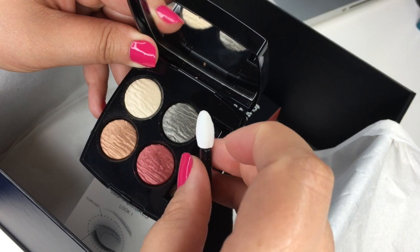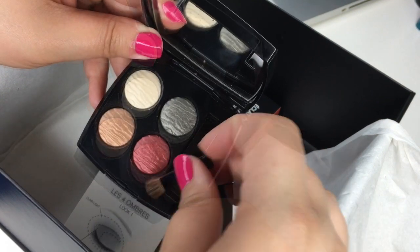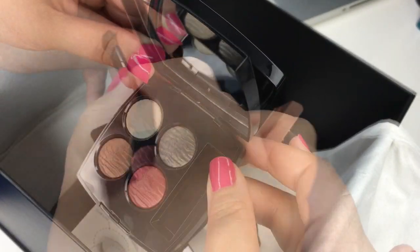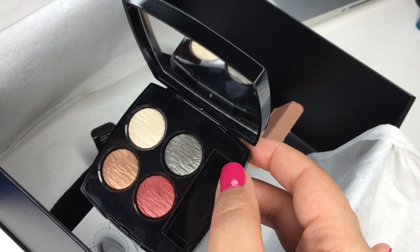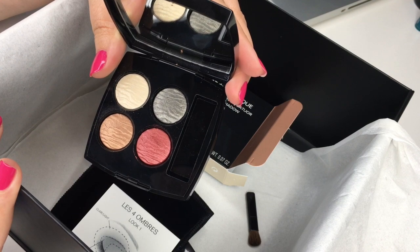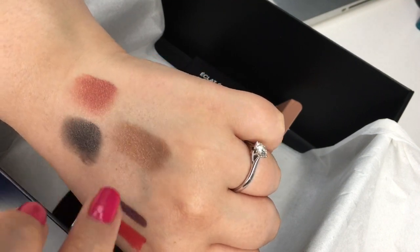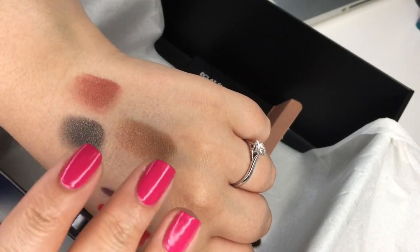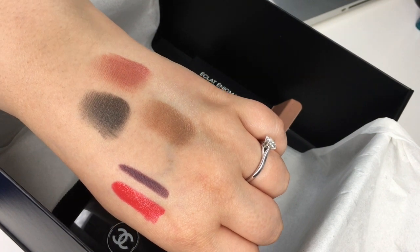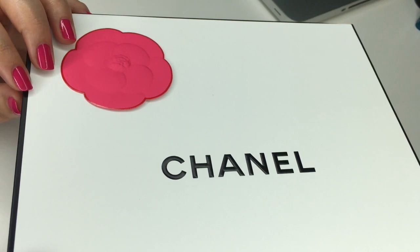It comes with two little applicators — a small sponge and a mini brush. The brush is pretty soft and probably not bad to use. The ridges look like waves because it is the Cruise Collection. Let me do some swatches: the lightest color doesn't show up much — it's more of a highlight shade. These do swatch nicely and they work well. For me, it's more important that eyeshadows perform well, and these definitely do.